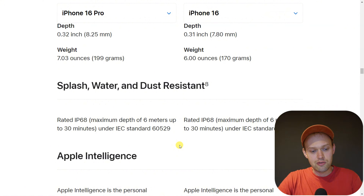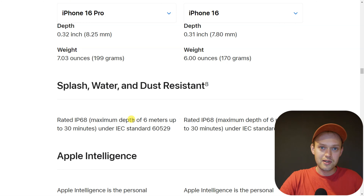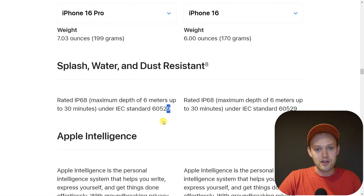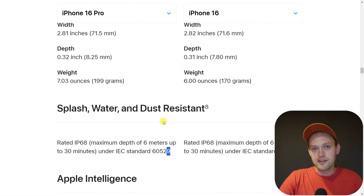That waterproof rating is actually a bit misleading. It doesn't mean you can safely take the phone for a swim. It simply means that in case of emergency — for example, if you were to drop it in a pool — it might survive for a few minutes in standing water. But if you are swimming and water moves around at high force, it has a much greater chance of actually entering your iPhone.